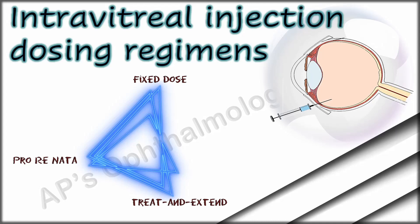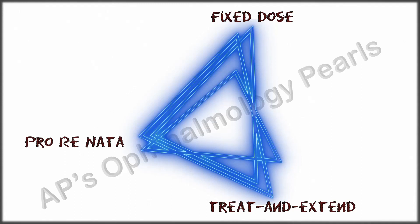What are the three dosing regimens used for intravitreal injections? The fixed dose regimen, pro-renata, and treat and extend.